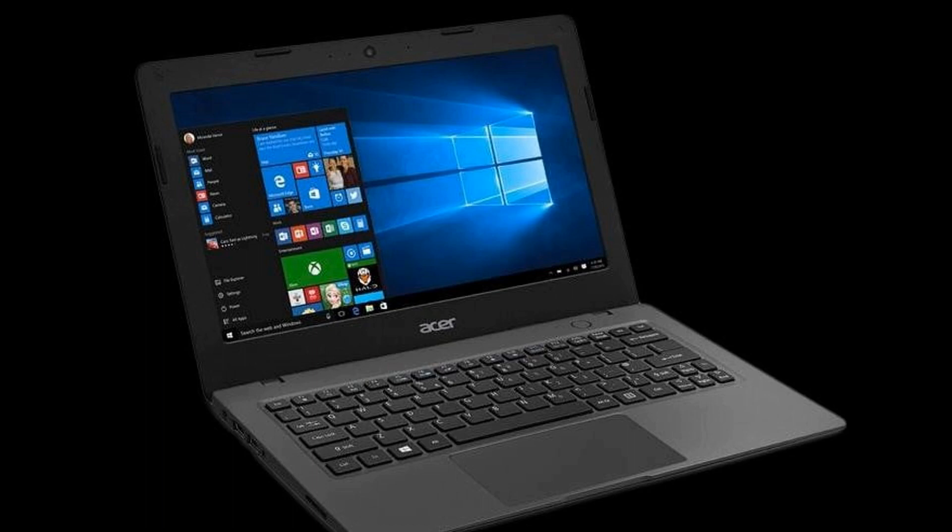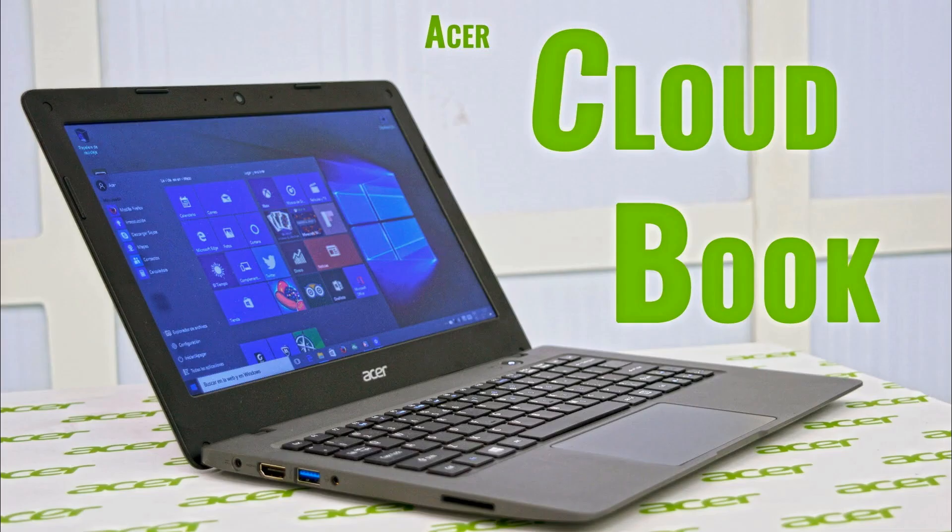Hi friends. Today I talk about CloudBook. A CloudBook is a thin client notebook computer with a browser operating system, OS, and interface. The devices rely upon cloud storage and cloud services; files and applications are located remotely and accessed over the internet.